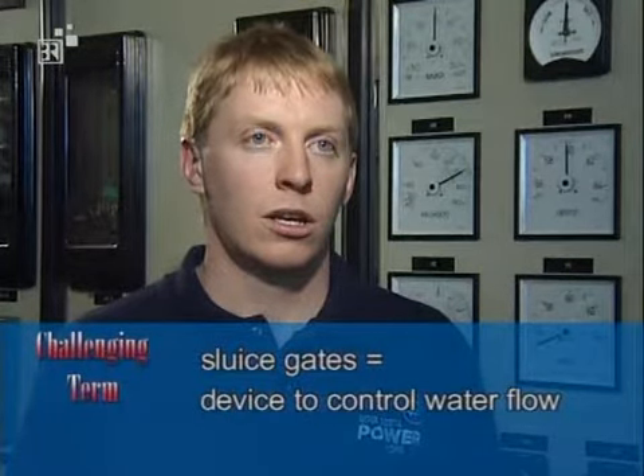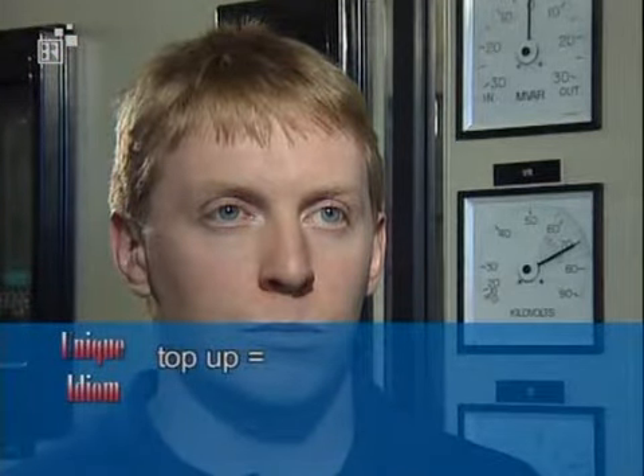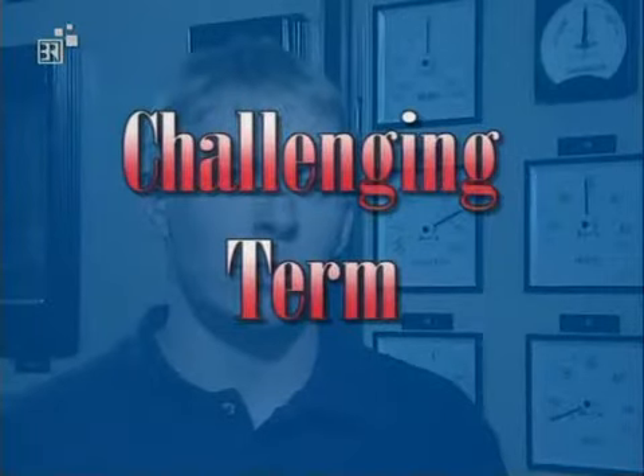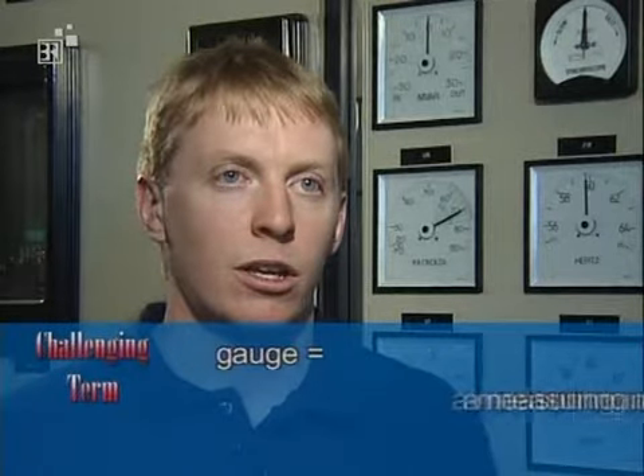As the tide comes in, we open two sluice gates. Sluice gates are parts of the machinery which are opened and closed to control the water flow. To "top up" power demands means when you've started to fill something and add to it, you complete it. Some of the gauges — note the interesting spelling of the word "gauge" — these are measuring instruments, which you also have in your car.